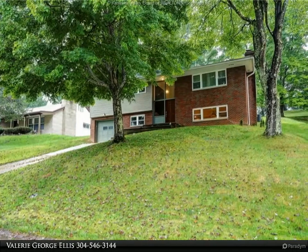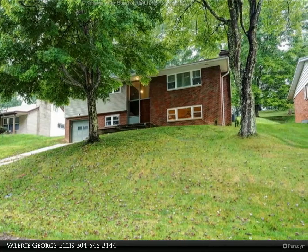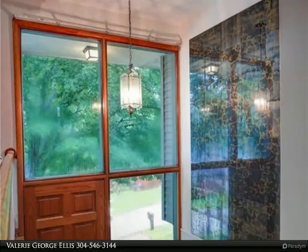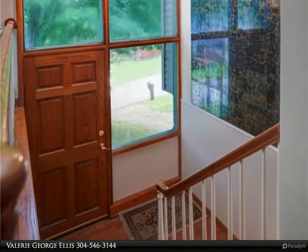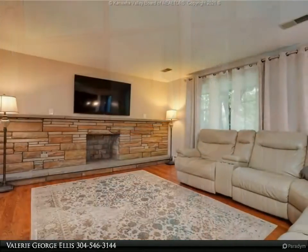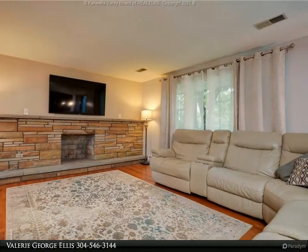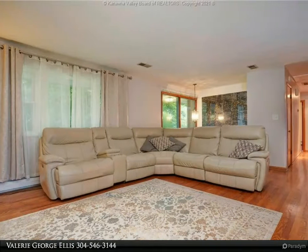This Better Homes and Gardens Real Estate Central property video is presented by Valerie George Ellis. Looking for that updated home in an established neighborhood with a cul-de-sac, conveniently located to the state capital, airport, interstate, Kanawha City, downtown, healthcare, and more? You will want to see 707 Thelet, with new windows and blinds, and new kitchen appliances.